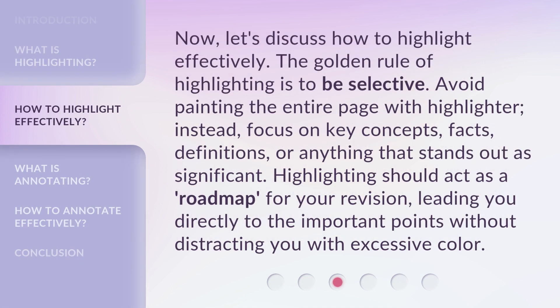Now, let's discuss how to highlight effectively. The golden rule of highlighting is to be selective. Avoid painting the entire page with highlighter. Instead, focus on key concepts, facts, definitions, or anything that stands out as significant. Highlighting should act as a roadmap for your revision, leading you directly to the important points without distracting you with excessive color.